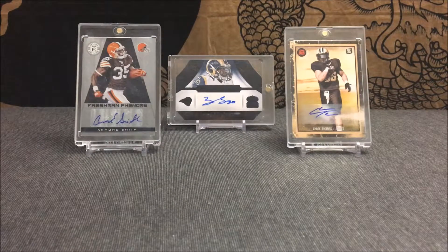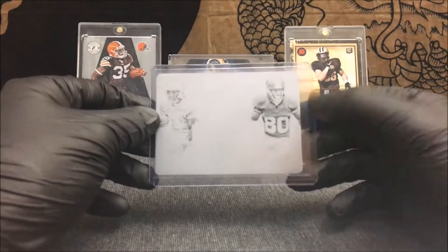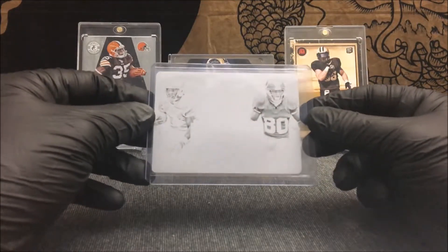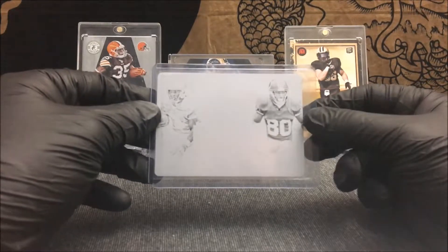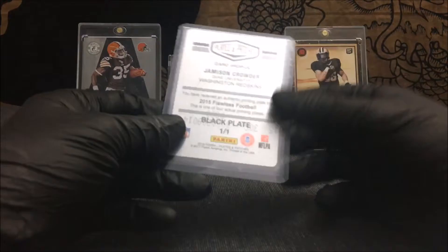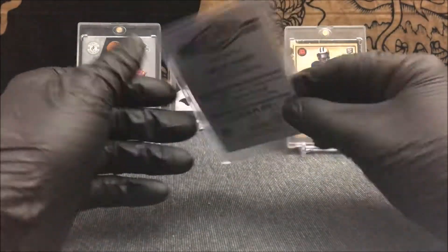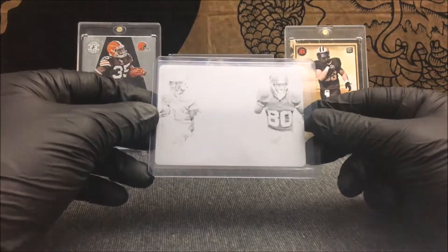The two main cards I went after — the first one is from the 2016 Plates and Patches product. It is a dual side-by-side of Jameson Crowder, a 1/1 black printing plate, with his Duke uniform on one side and his Redskins uniform on the other. Pretty nice 1/1 black printing plate with a dual feature there — Jameson Crowder in his Duke uniform and Jameson Crowder in his Washington Redskins uniform. I really like those side-by-sides when they show the collegiate and pro uniforms. Definitely a pretty sick 1/1 printing plate.